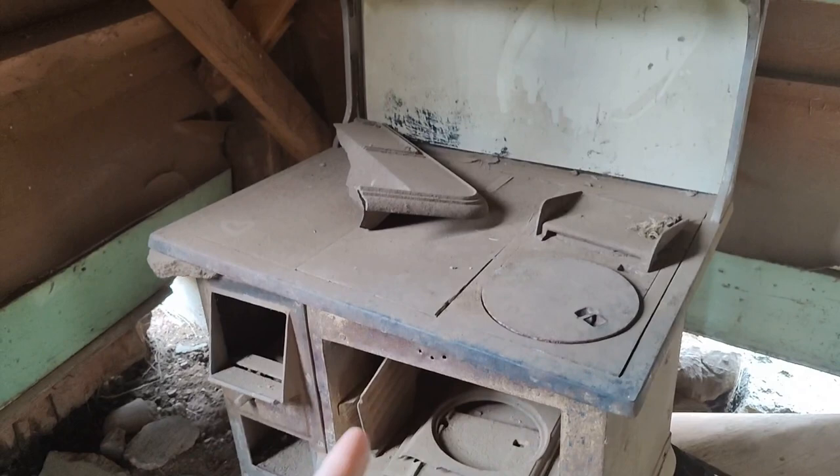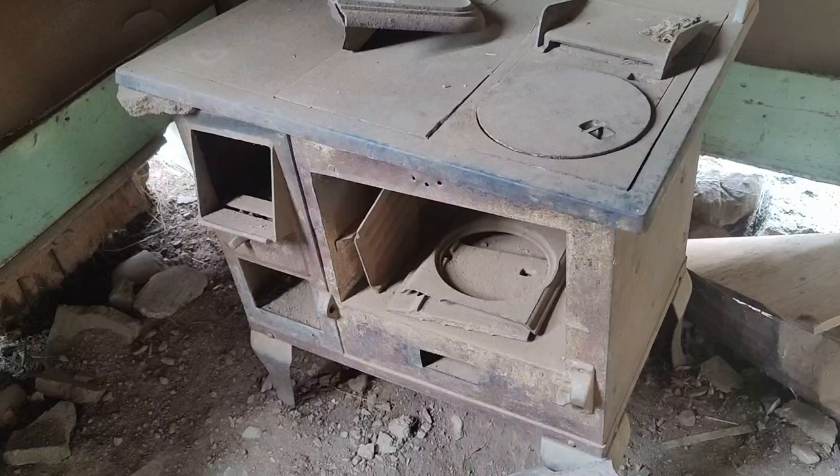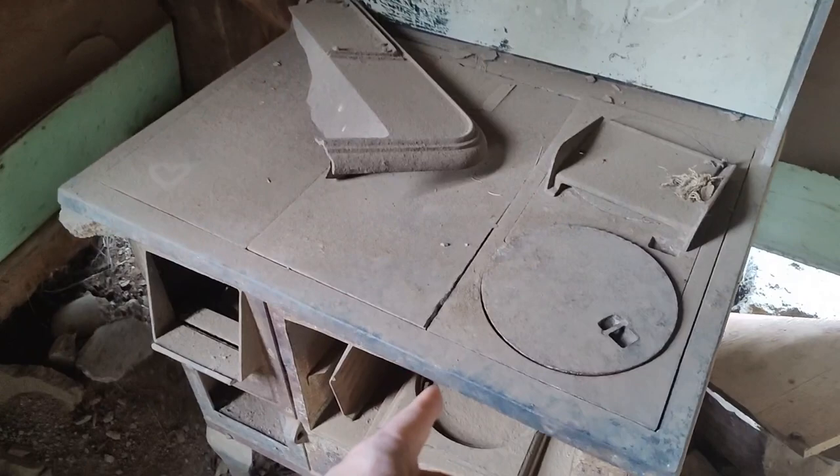Can you imagine getting this thing up into the mountains? It's got to be heavy as all hell. I think these stoves are worth a fortune now as antiques. How about this wallpaper though? It's like so 1800s.